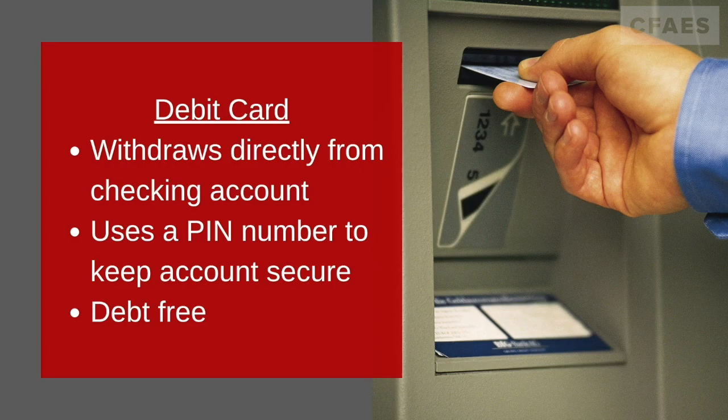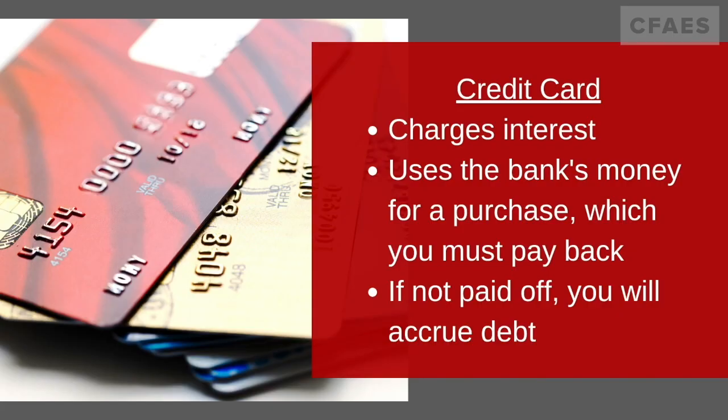An easier way to start to build your credit and start an account is by using a prepaid debit card. A prepaid debit card allows you to add as much money as you would like onto the card, but you are only allowed to use the amount of money that you have put onto the card, so that makes it 100% guaranteed that you will be debt-free.